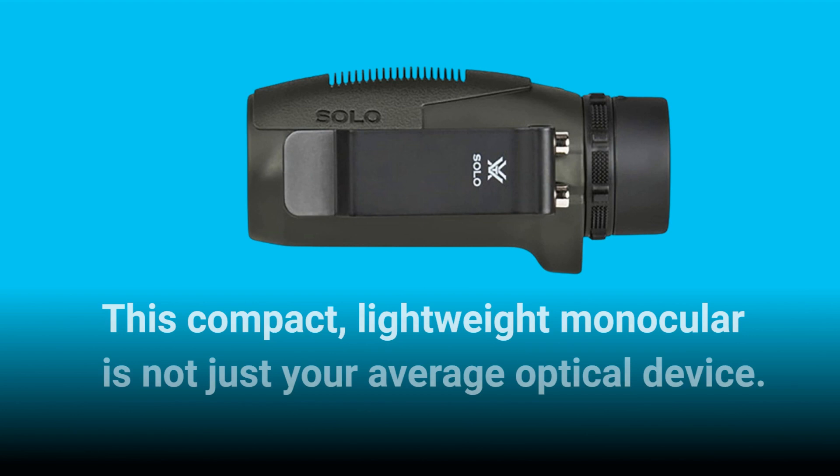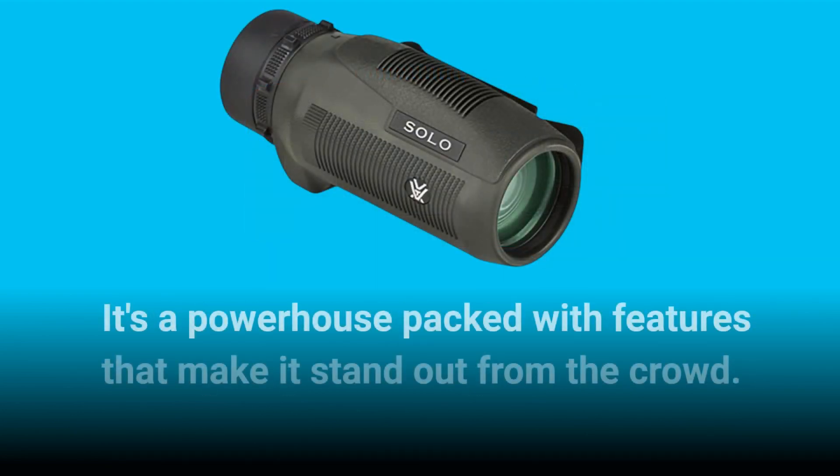This compact, lightweight monocular is not just your average optical device. It's a powerhouse packed with features that make it stand out from the crowd.